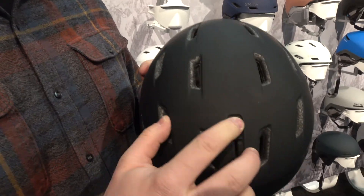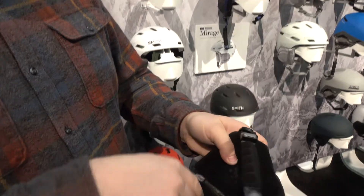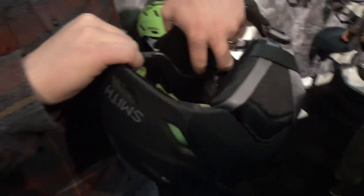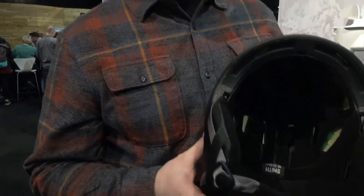Active ventilation, so the vents open and close just like that. It's audio integrated, so you can pull these pouches back and drop in some Outdoor Tech Chip audio pieces, and it comes with MIPS. So you have the MIPS liner for all your rotational crashes that you might have. This is the Mission, the new Smith helmet for AT19.